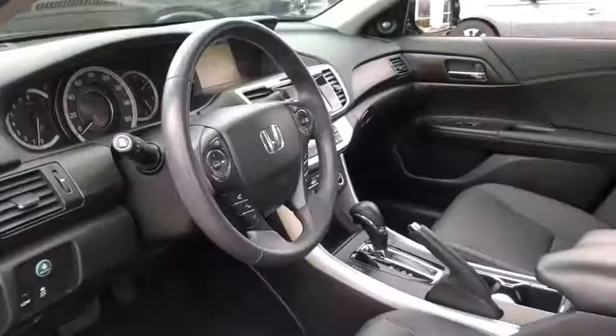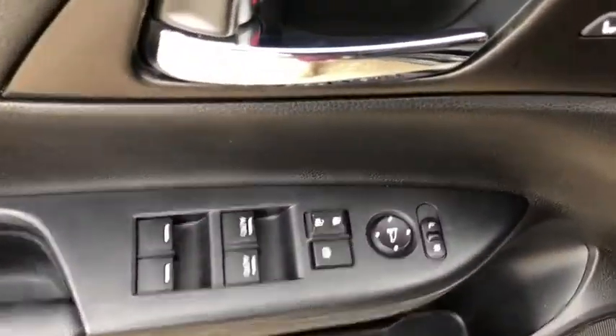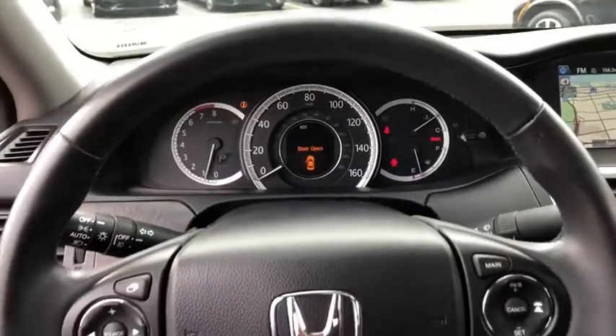Here are some of this vehicle's great options: traction control, power passenger seat, navigation system, dual airbags, leather-wrapped steering wheel, power steering, four-wheel disc brakes, trip computer.